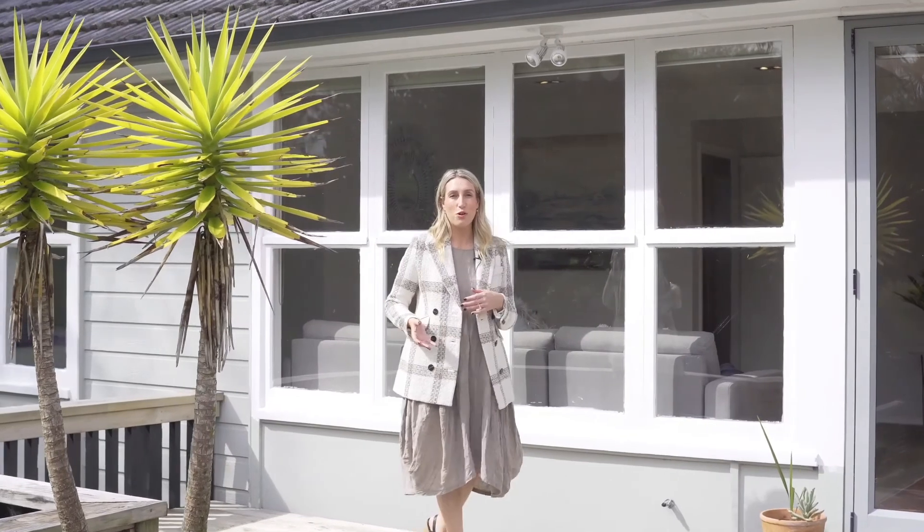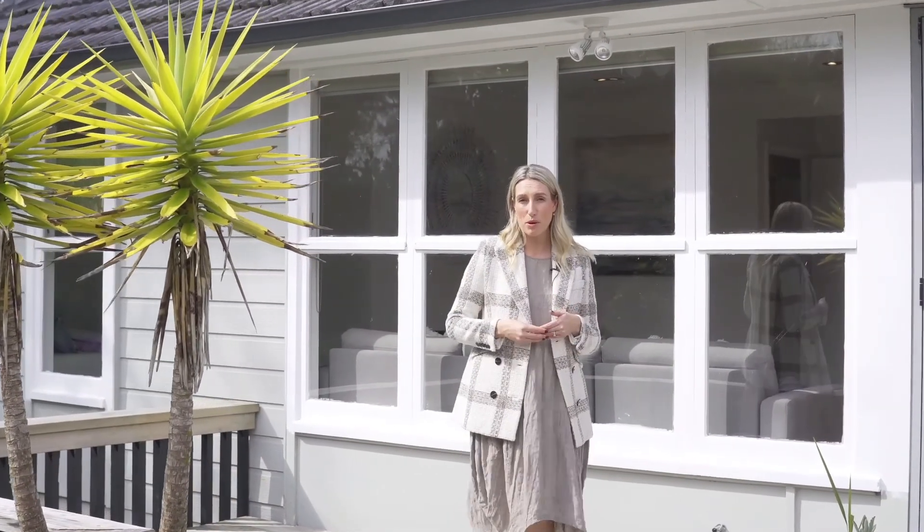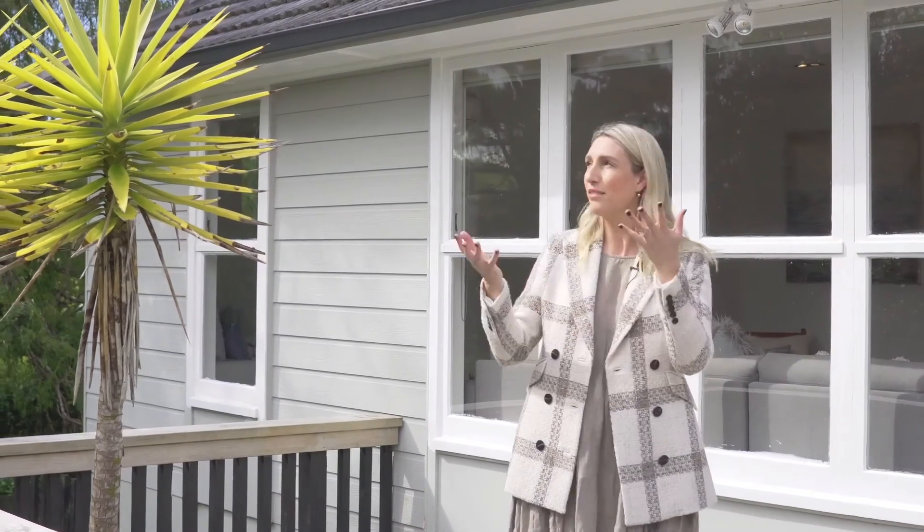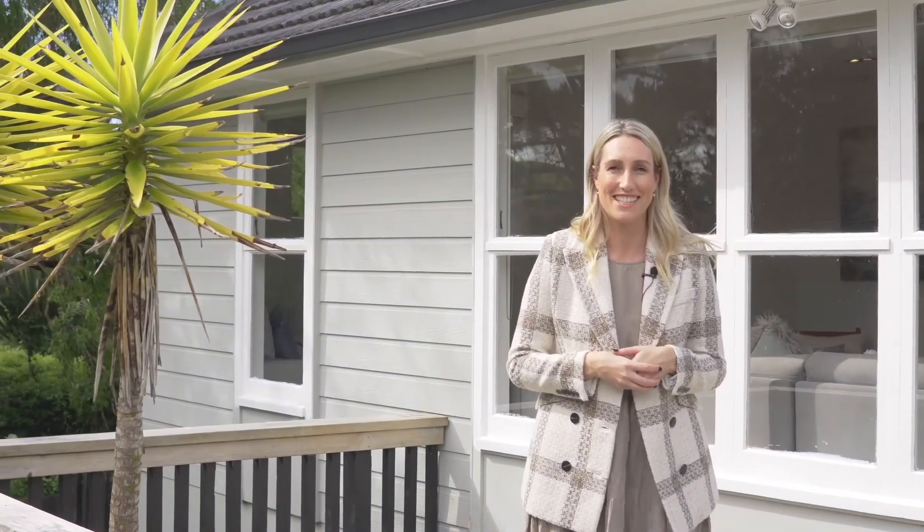So there we are, 34 Muriwai Road. I think this property is going to appeal to a whole range of buyers — from first-time buyers, families, downsizers, investors. Come and check it out, I think there's a lot to love. Come and enjoy the sun-soaked deck at one of my upcoming open homes. See you soon.